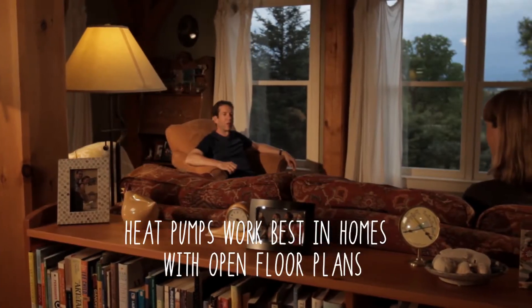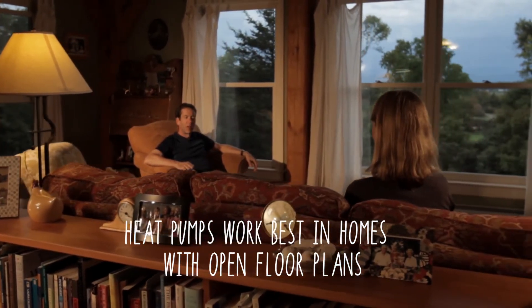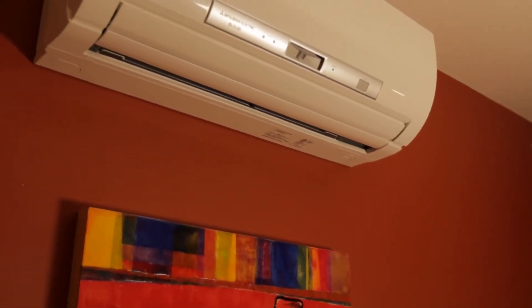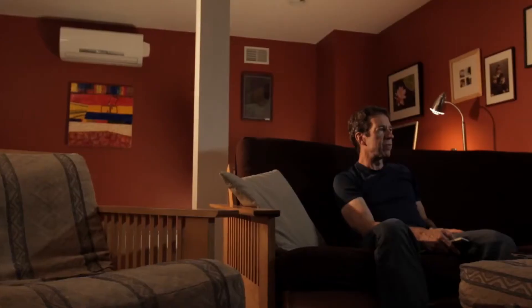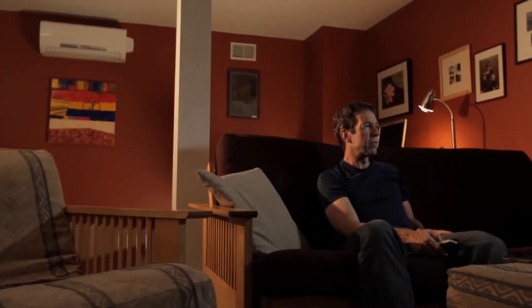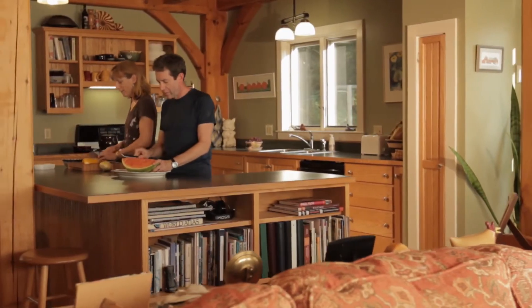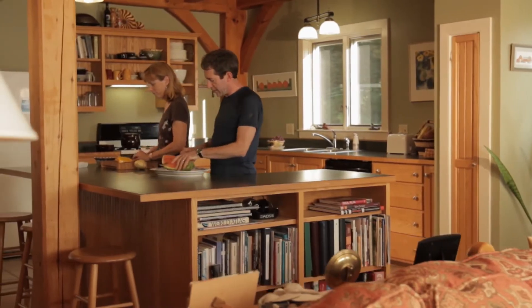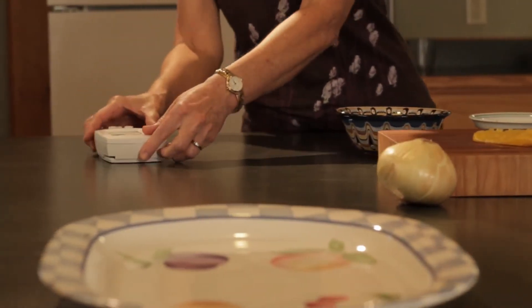The way our house is set up, we have one more or less open floor here, so this one ductless unit does the whole first floor and then downstairs in our family room and basement. That room, now that it's insulated better down there and with the heat pump, immediately gets very warm. The system is really good in the winter — when you're cold it provides a lot of heat — but also, just by setting the thermostat to cool, the same system creates cold air in the summer.